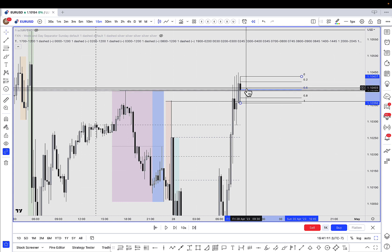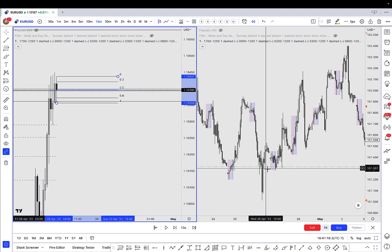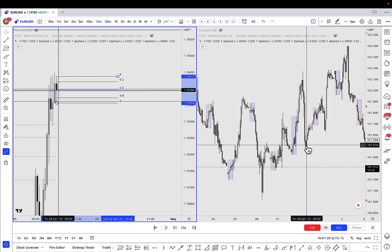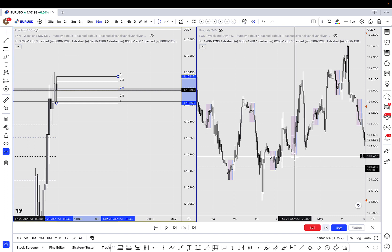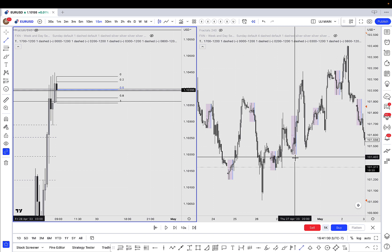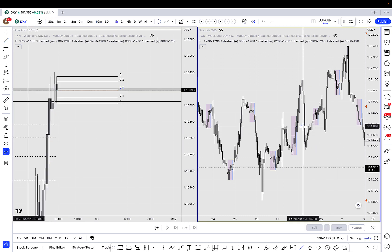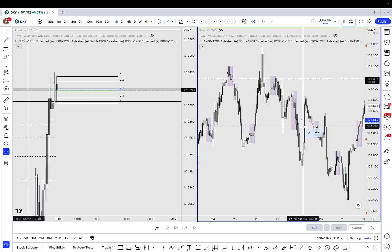Same scenario as before — I want to be looking for a sell signal above this 50% line. One of the confluences I also had was the DXY. Right here, the DXY itself — let me flip this chart and show you guys.